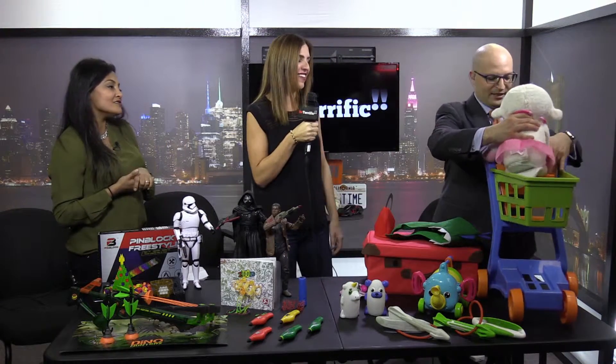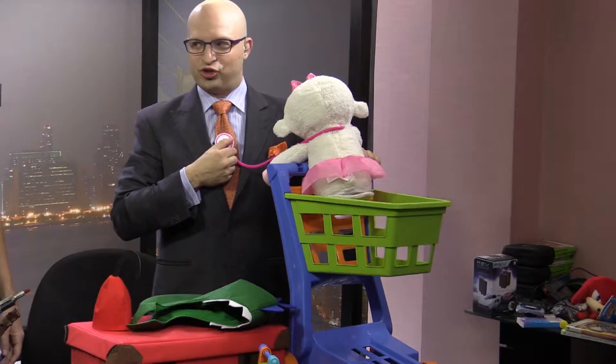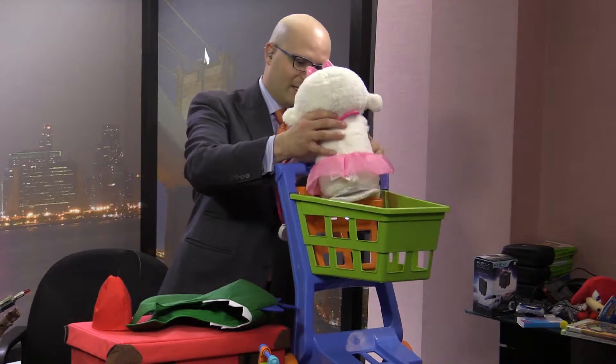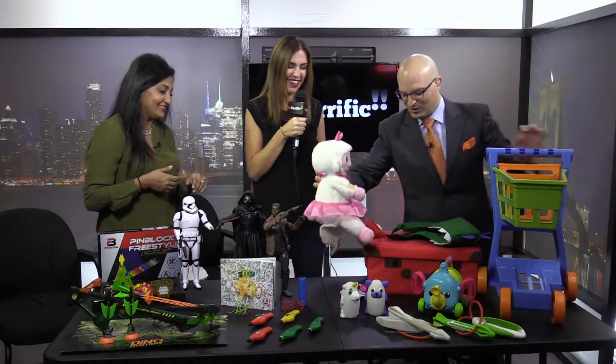Lammy can go in there — look at this! You can roll Lammy around. Let me get a clearance — Lammy needs to get back to work.